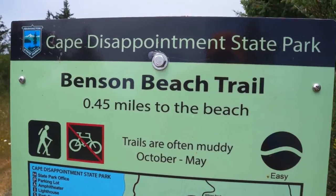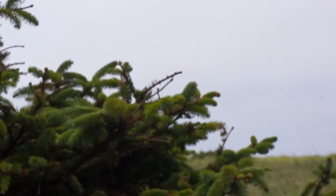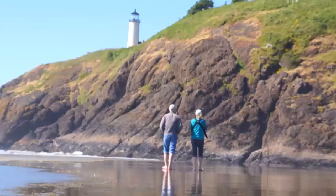From the Cape Disappointment Lighthouse, you can view the return route past Waikiki Beach, along the Jetty Road, to the Benson Beach Trail, finishing the loop along Benson Beach on the Pacific Ocean, where you may want to soak it in for a bit before returning to the campgrounds.